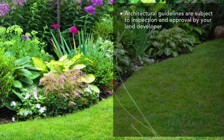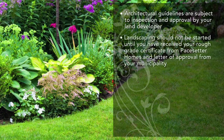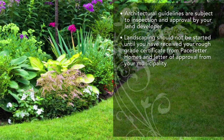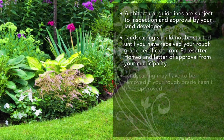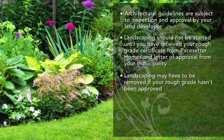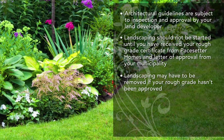Architectural guidelines are subject to inspection and approval by your land developer. Please note, your landscaping should not be started until you have received your rough grade certificate from Pacesetter Homes and letter of approval from your municipality. Completing your landscaping before you have received this certificate may put you at risk to remove what has been completed if your rough grade hasn't been approved.